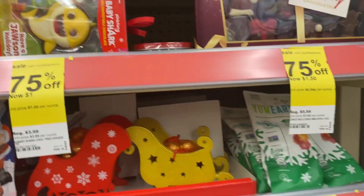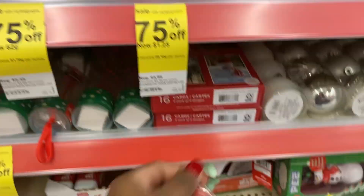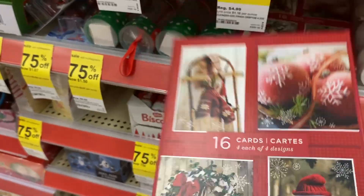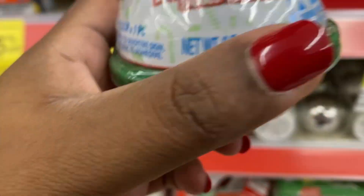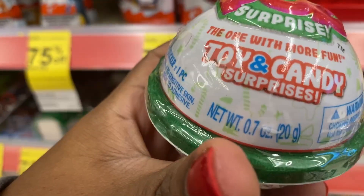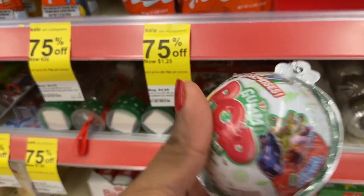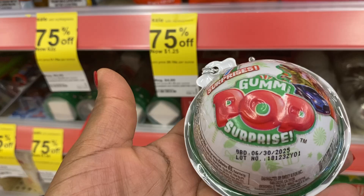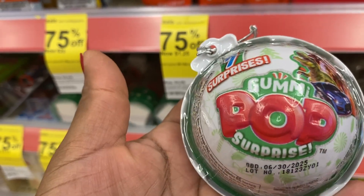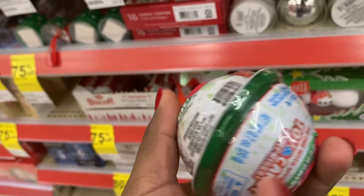Also some other chocolates — like I said, just check your store and see what they have; it does vary by store. They have Christmas cards, probably about a dollar. These for about 75 cents, which I might grab. It's like a little surprise egg with gummy pop surprise, so I'm probably gonna grab some of these.